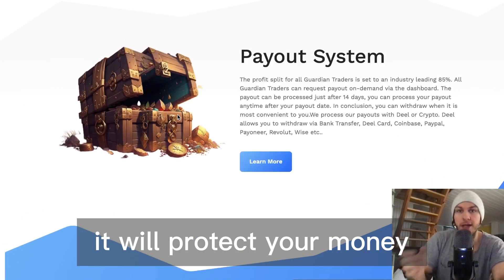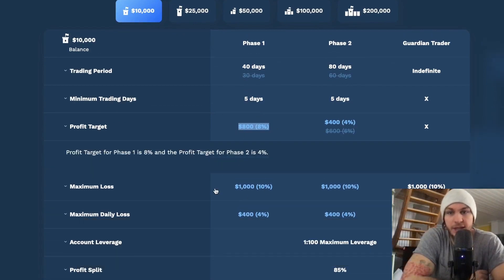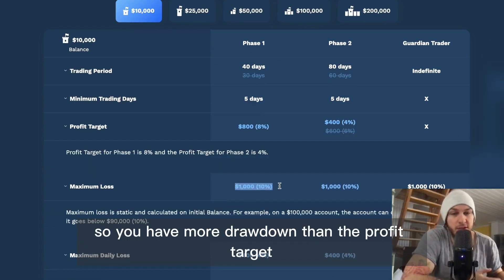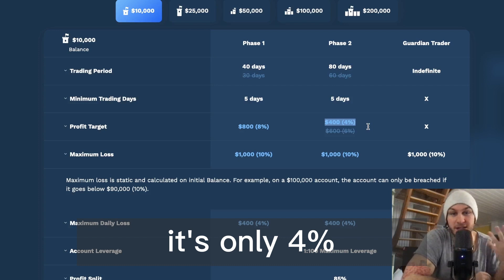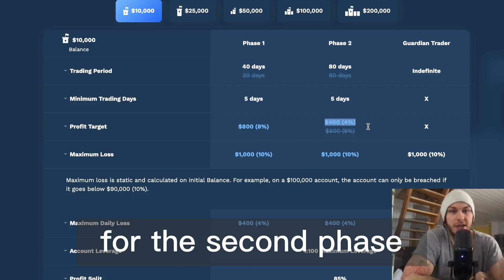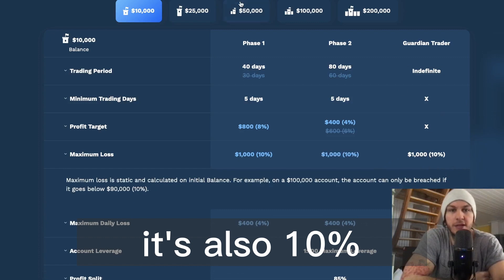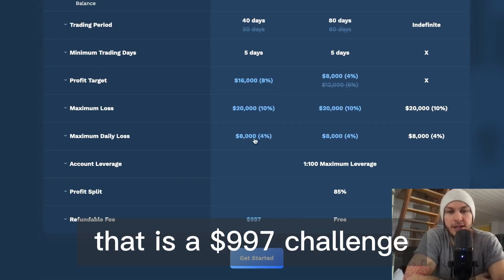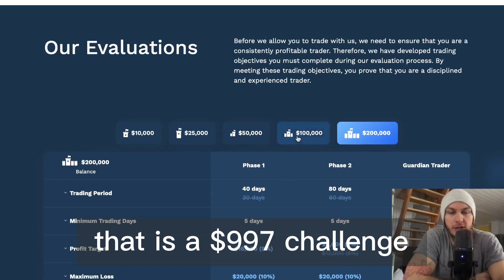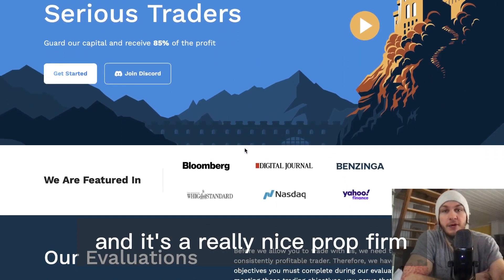It will protect your money. I also like their challenges because you have a target of 8% with a drawdown of 10%, so you have more drawdown than the profit target. On the second phase it's only 4%, and you still have the 10% drawdown. Once funded, it's also 10%. They go all the way up to 200k for a $997 challenge — a really nice prop firm.